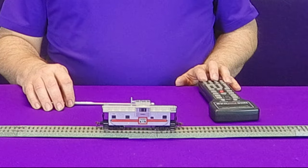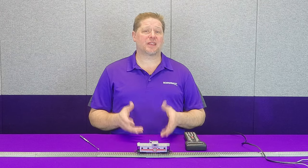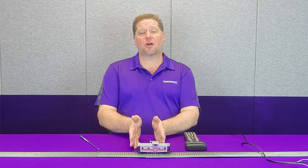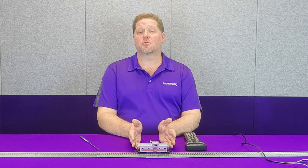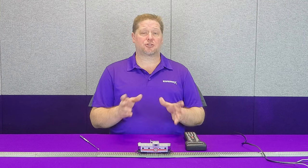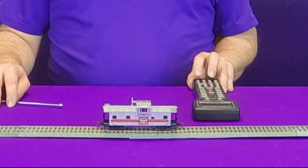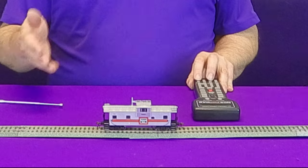And then brake release. So you can see how that sound really works. One of the added advantages of the Soundcar is that you have the ability to add a braking rate. With your Tsunami 2 decoder, you match the braking rate in the Soundcar to that of your automatic or train brake rate, which is stored in CV118 in your Tsunami 2 and in CV61 in the Soundcar. So now when we're running again at the same speed with the braking rate implemented, you can actually hear how the brakes are set, and it will slow the car to a stop. When the car comes to a stop in conjunction with the rest of your train, you're going to hear the squealing stop.